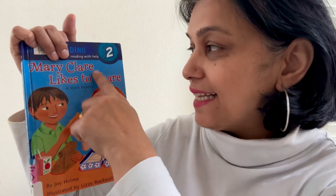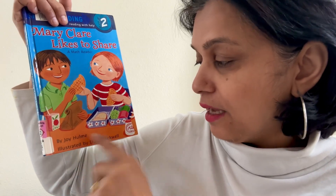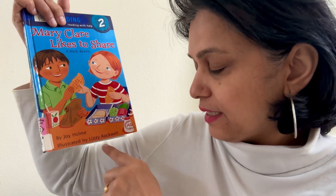Hello everyone. It is story time with Auntie Dee. Let's start today's book. Today's book is Mary Claire Likes to Share. This book is written by Joy Halmi and it's illustrated by Lizzie Rockwell. It is a Random House publishing book. Let's start.